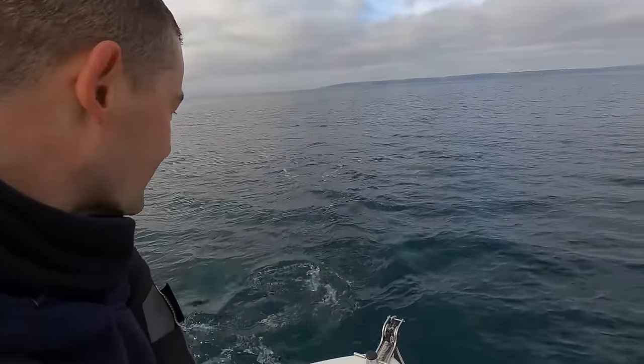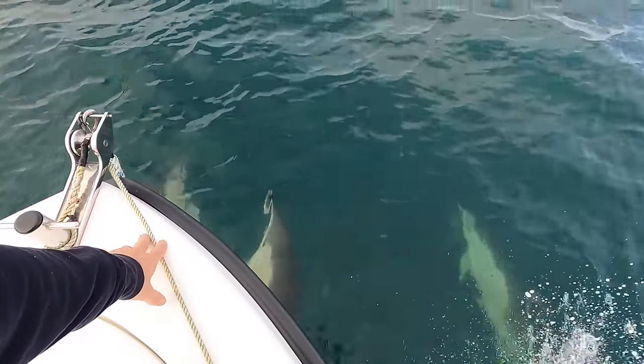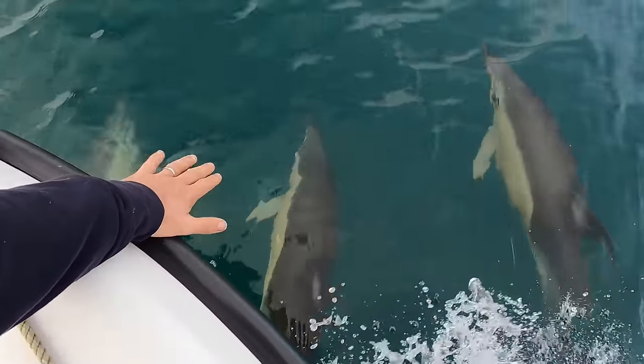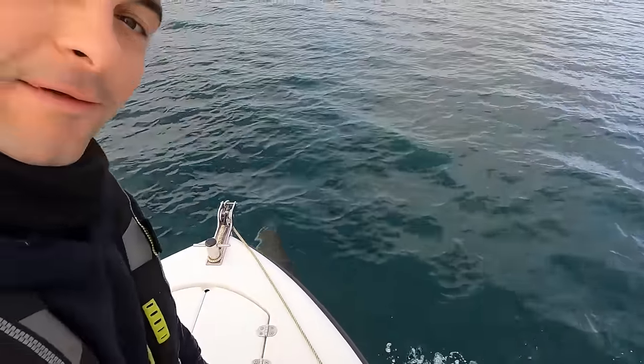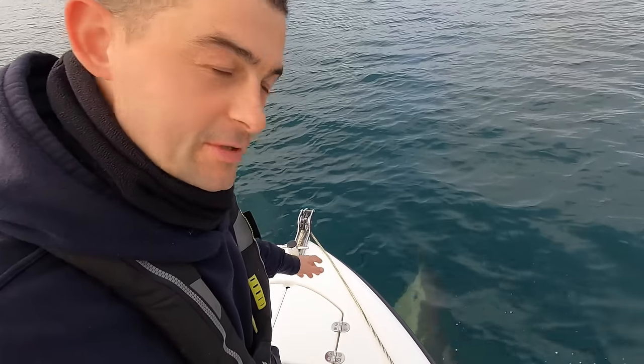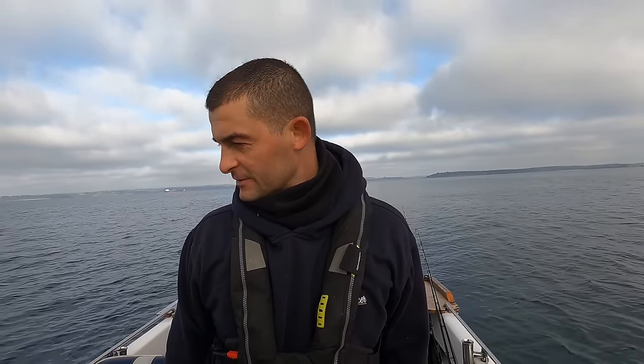No matter how many times you see them, it always brightens your day. I've got all the bait that I needed, had a nice little play with some dolphins, and I've made it to the first wreck that I want to have a look at. Even though they are small tides - and small tides don't lend themselves very well to fishing with soft plastics on booms on wrecks - I'm going to give it a go, just to see.